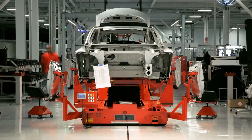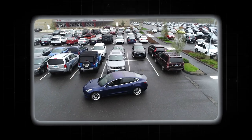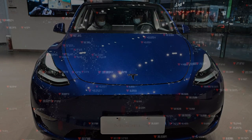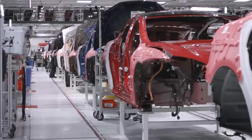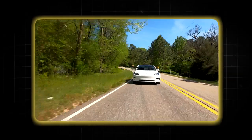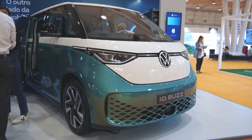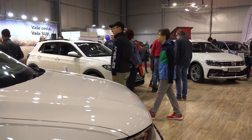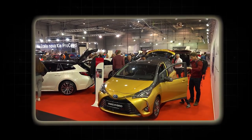Could gigacasting be the secret sauce that finally shatters the cost ceiling in the electric vehicle market? It looks like we're on the brink of something big. Imagine its integration with 3D printing, making molds as intricate as a Swiss watch. As costs drop and the benefits shine through, more automakers will likely jump on the gigacasting bandwagon. This method could expand beyond EVs, reshaping the entire automotive landscape. The impact on the EV market could be monumental — we can finally dream of more affordable electric vehicles, speeding up adoption and spurring new EV designs, while sustainability improvements continue reducing energy consumption and waste.